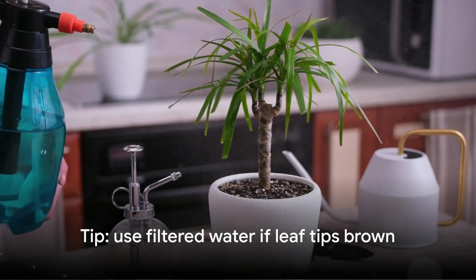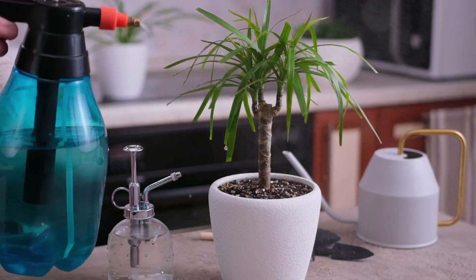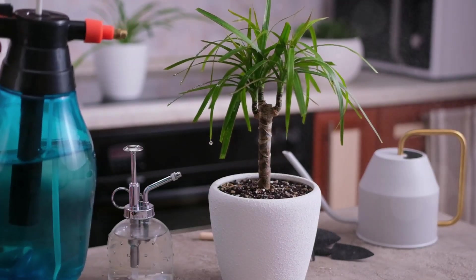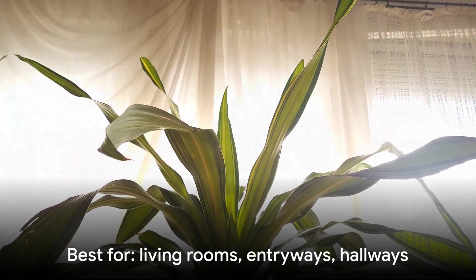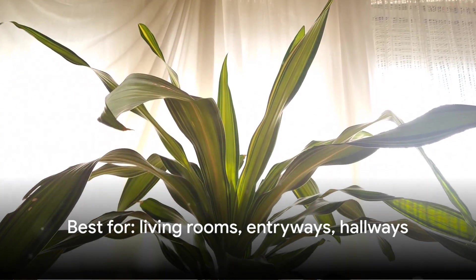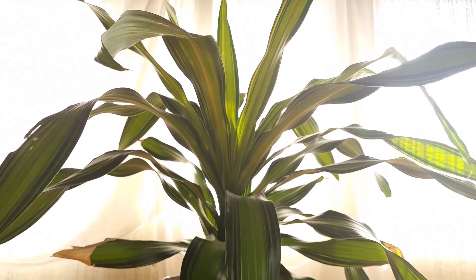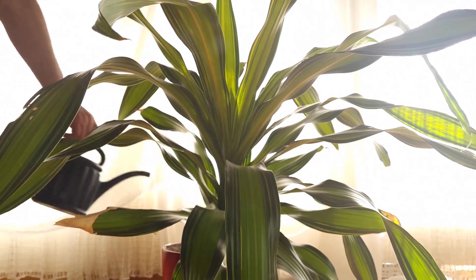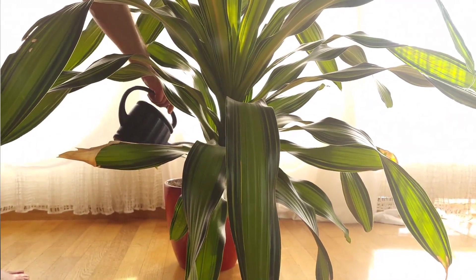One important note: dracaenas are sensitive to fluoride in tap water, which can cause brown leaf tips. If you notice this, switch to filtered or distilled water, or let tap water sit out overnight before using it. Place a tall dracaena in your living room corner, beside your TV stand, or in your entryway where it can make a dramatic first impression while filtering toxins from furniture, electronics, and outdoor pollutants that drift inside.